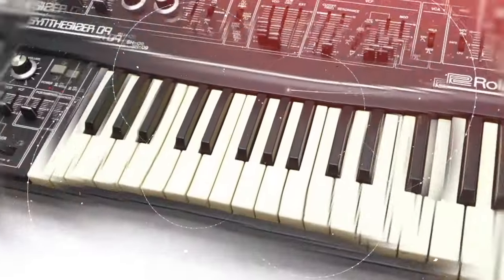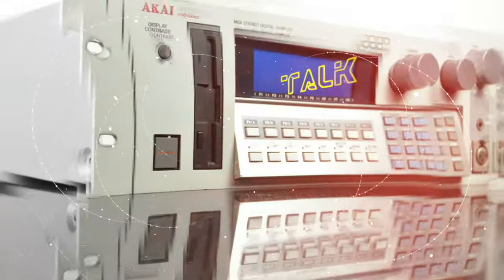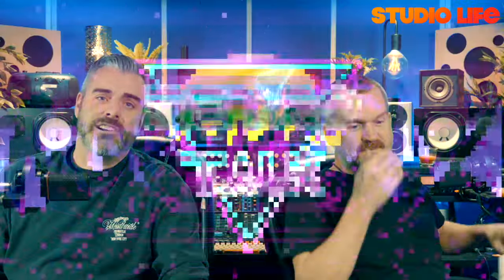Retro talk used to be me and Dan reminiscing about gear we used to own or use in the studio. Then we changed it up and turned it into retro talk about retro tunes — which has gone down remarkably well. We've nudged the ball down the alley and asked for requests via the comments, which we'd encourage you to do again. Today we're talking about the production of tracks suggested by our followers — specifically via Instagram.